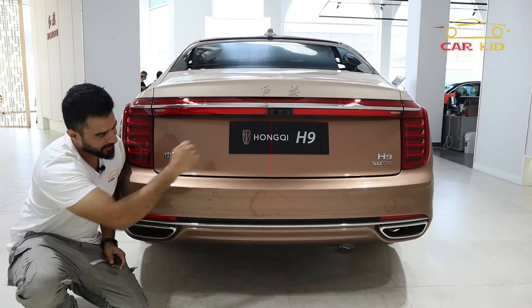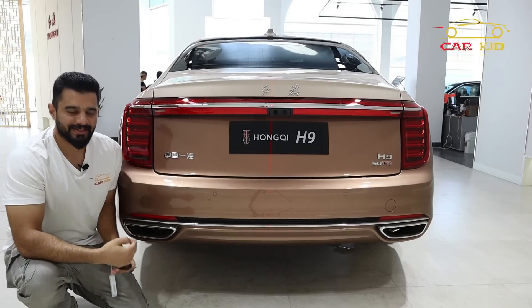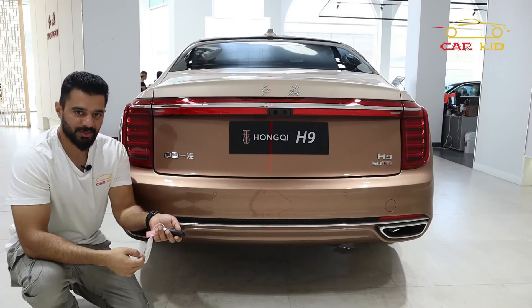There is a chrome line running across the rear which looks great. Once again the taillights look fantastic when you unlock the car.